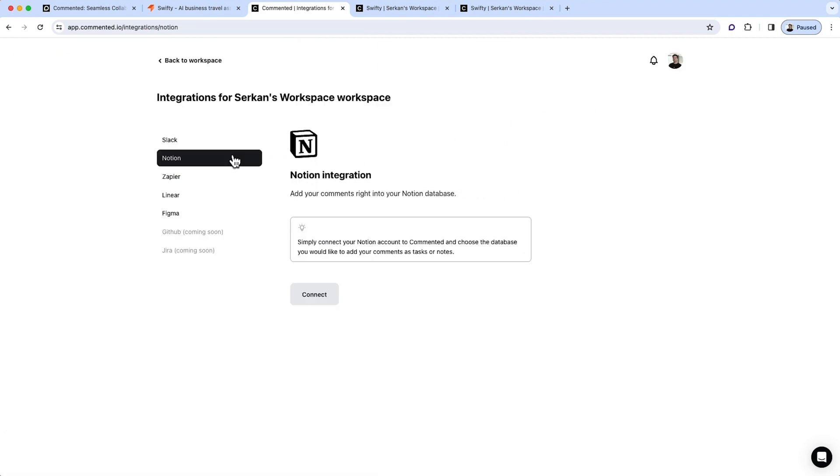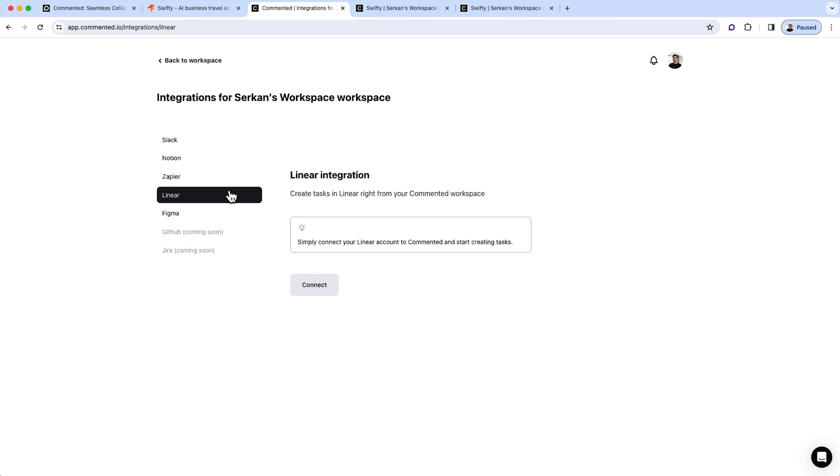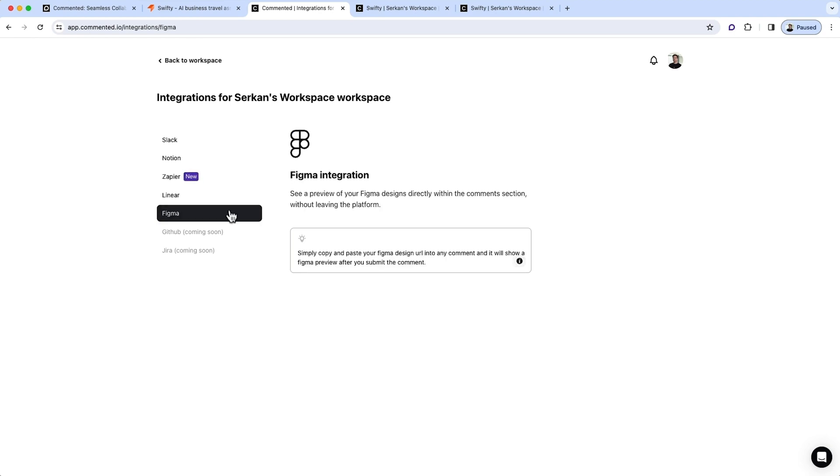And say goodbye to platform juggling, because Commented integrates with Linear, Notion, Slack, Zapier, and Figma. If you're looking to simplify collaboration this year, then Commented is for you. But it's only around for a limited time, so click that Buy Now button to snag this lifetime deal today.